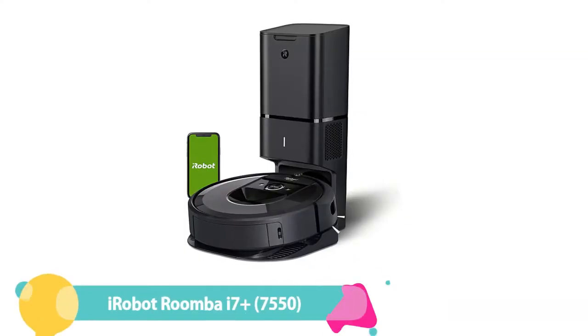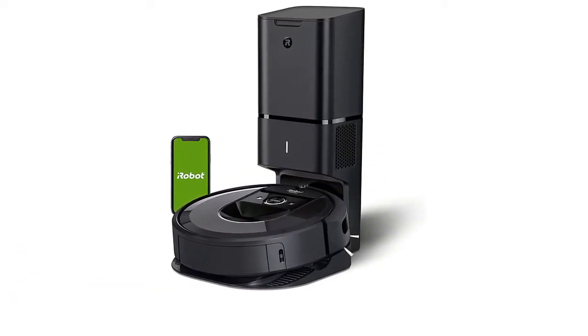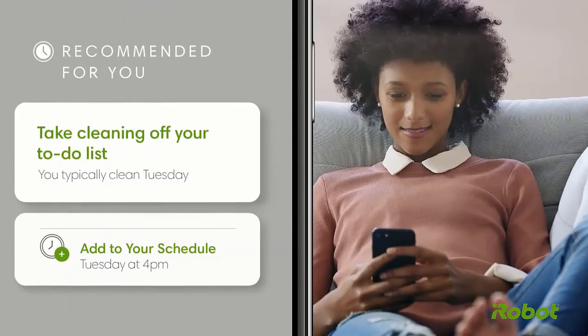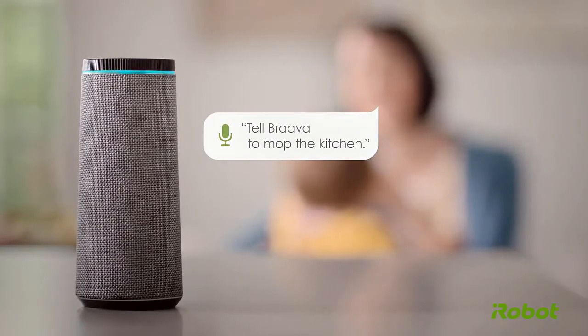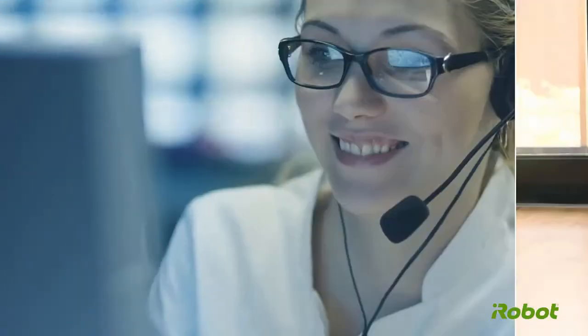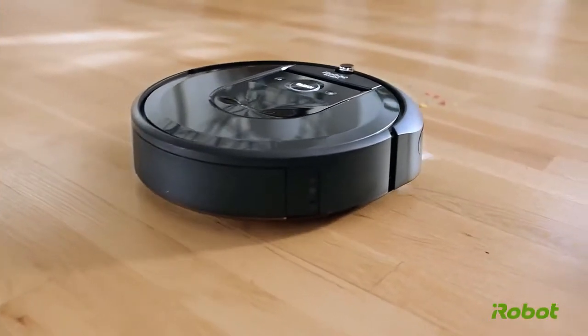Number 1: iRobot Roomba i7 Plus. The top-ranked robot vacuum in our testing has standard features such as iRobot's three-stage cleaning system and dirt detector sensors paired with advanced suction power and smart navigation. Compared with earlier models such as the 600 series, the i7 Plus has 10 times the suction power and it can hold up to 60 days worth of contents. Once it's empty and charged, it will head out to clean some more until the job is done. The smart navigation system learns the layout of a home, coordinates no-go zones, and builds smart maps so users can create and automate their cleaning schedule.